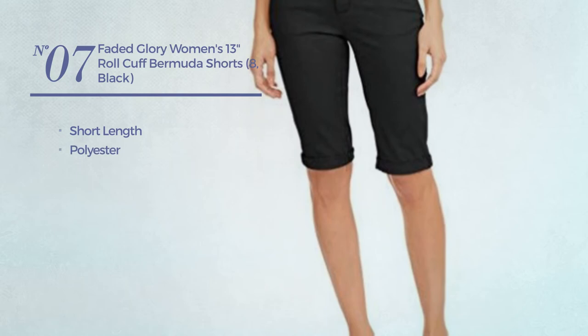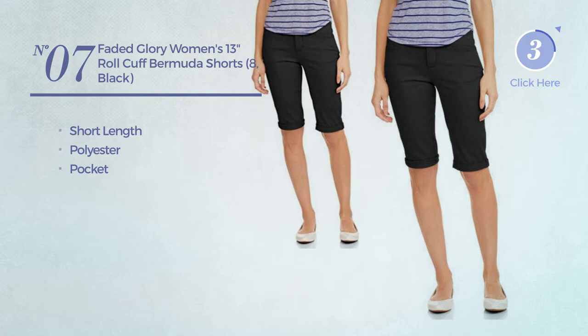Number 7. A Short Length Shorts crafted from Polyester, with a pocket. Available in 2 more colors.